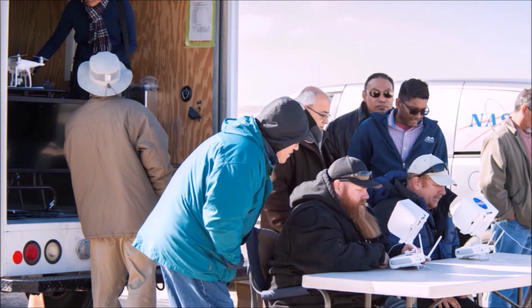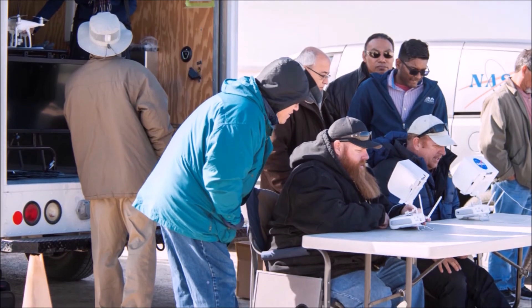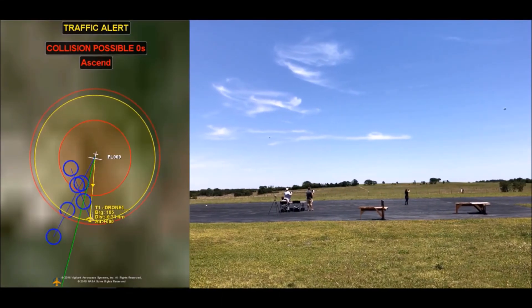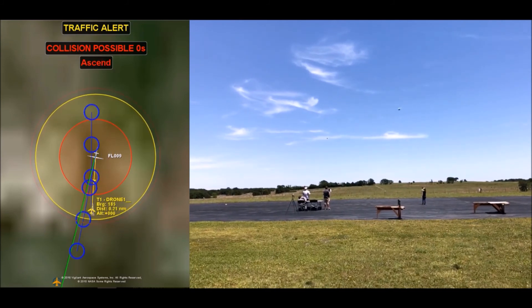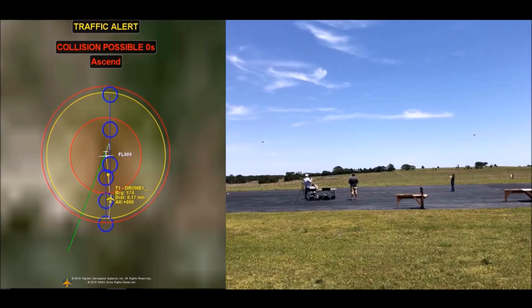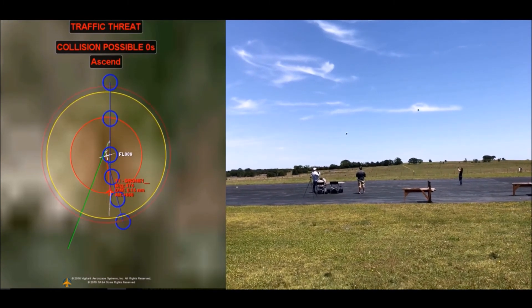The tests were monitored by staff from the FAA and the FCC, and all flight data was collected and analyzed by NASA and Vigilant Aerospace. Flight Horizon provides commercial drone operators with a complete flight safety and compliance solution for beyond-visual line-of-sight flying and the future of commercial unmanned flight.